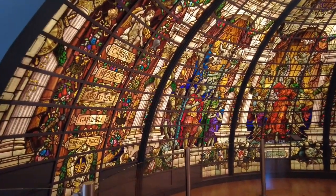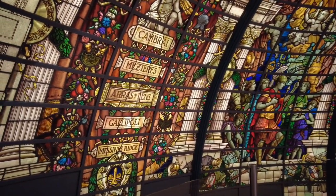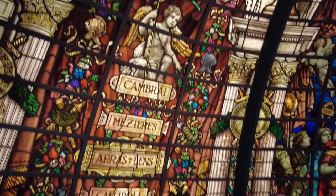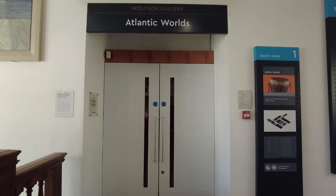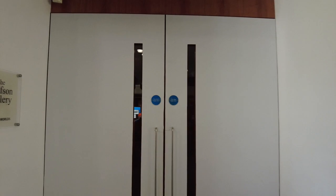This is called the Baltic Exchange Memorial. Next stop — Atlantic Worlds.